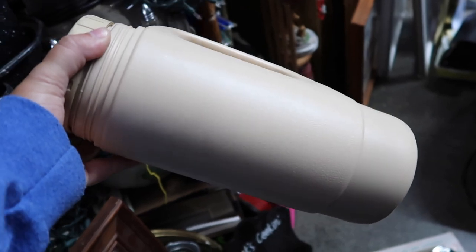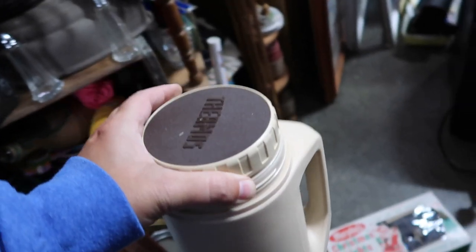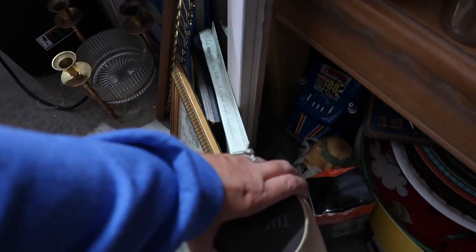This thermos I had to check out of course, but it was plastic so I did decide to go ahead and leave that one here today as well.